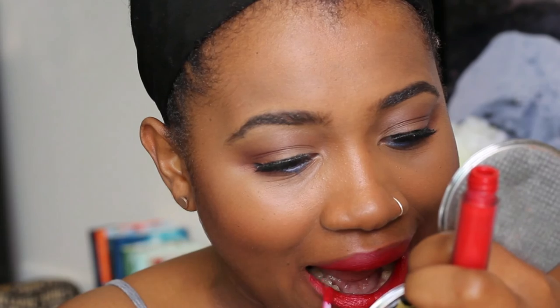Y'all see that one lash on the left side about to come down? That's the struggle — y'all see why I don't wear lashes. Mind you, that's the glue still trying to dry too. I tried! There we go. Alright, going in with my highlighter, which is actually a bronzer by The Body Shop.